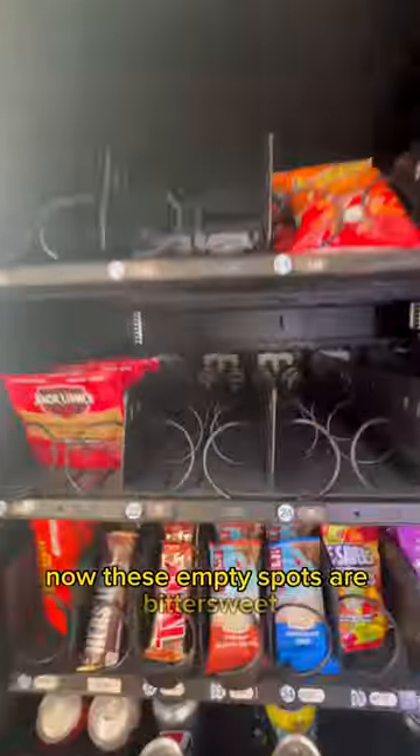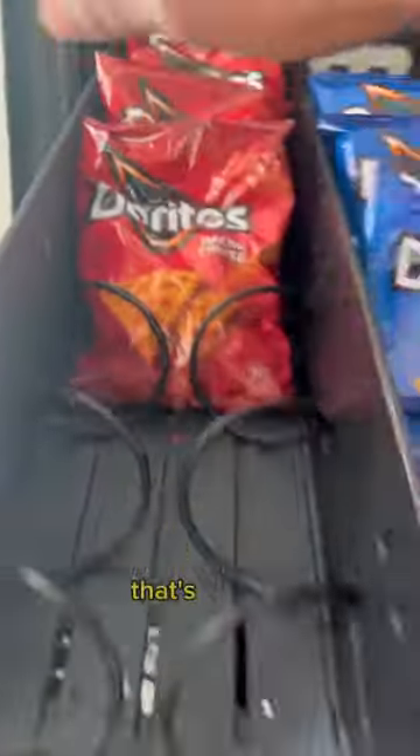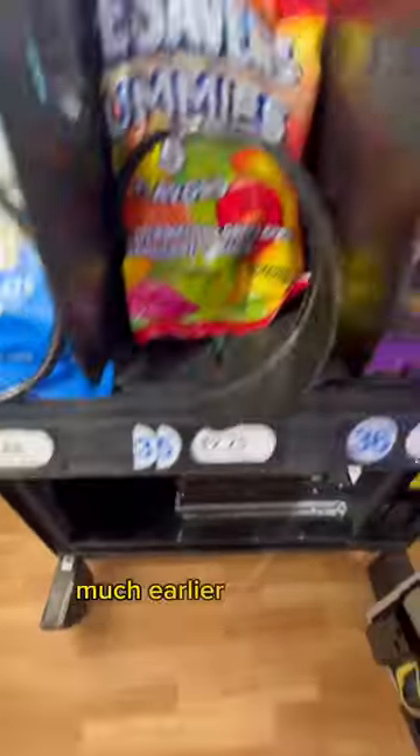Now these empty spots are bittersweet. It does show that things are selling, but because of the empty spaces I'm missing out on future sales. That's the number one reason that you want to make it to your locations much earlier rather than later.